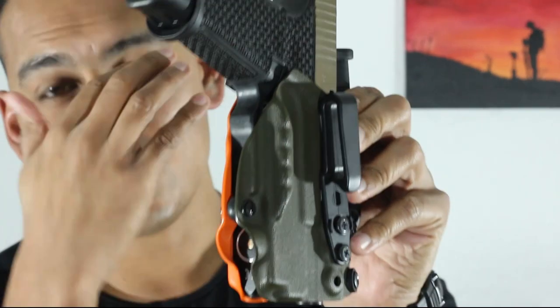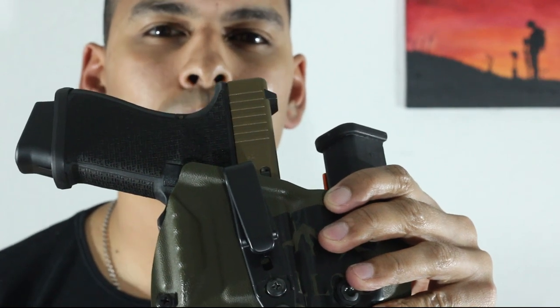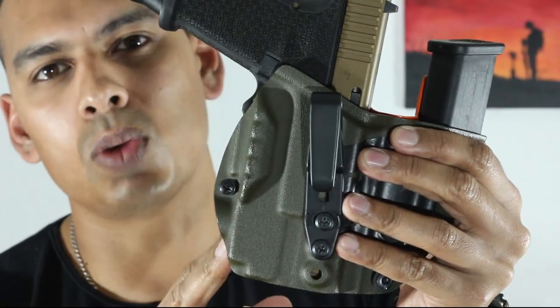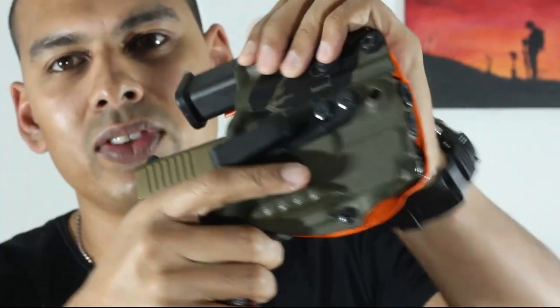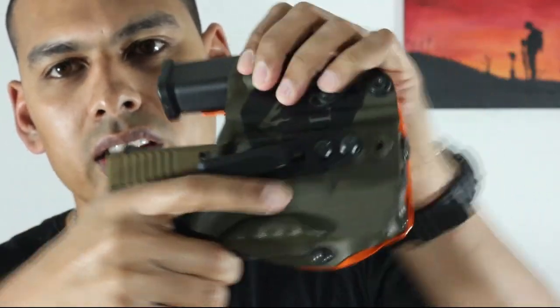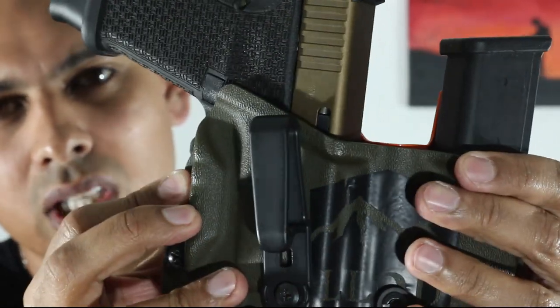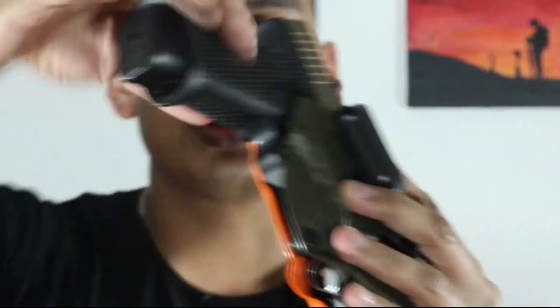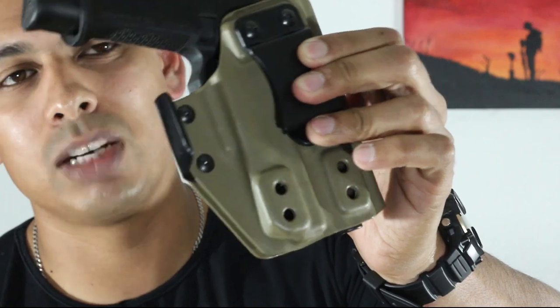When I talk about safety, one of the main things I'm concerned about is the trigger guard area of the holster. Some people say this is especially important for appendix carry, but I think it's important no matter where you're carrying your firearm - whether appendix or strong side, it doesn't matter. The holster should always cover the entire trigger guard. That is vital. You should not be able to get your finger inside the trigger no matter what kind of holster it is.